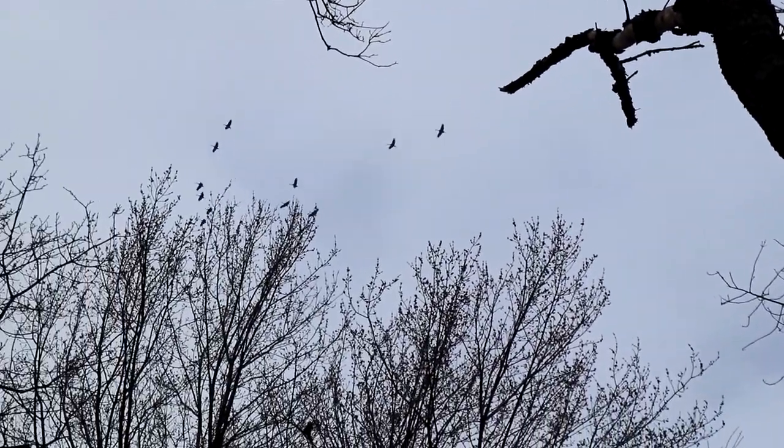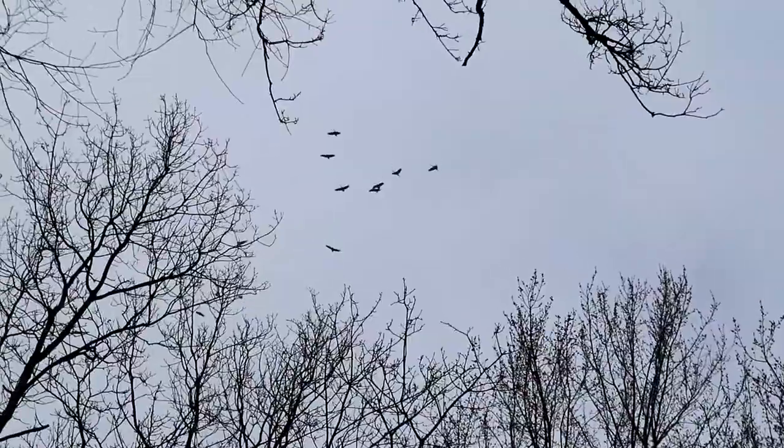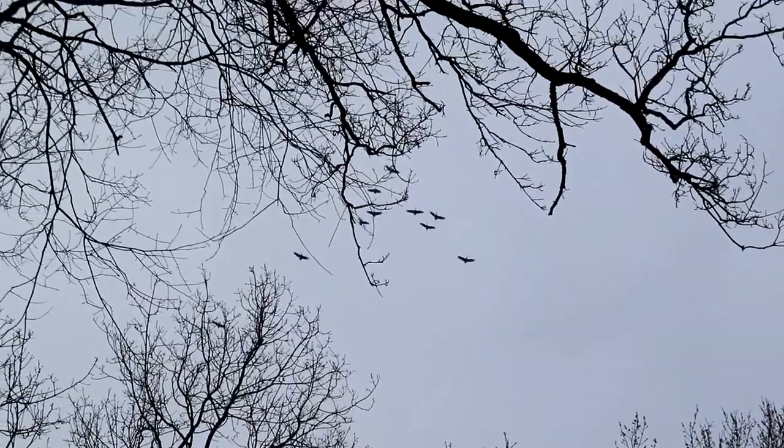Not only were we treated to a really awesome geocache, but just overhead we were treated to a flight of tundra swans that you could see in our One Minute Wednesday video — when we visited where they come to here in Ontario. They just flew around a couple circuits and then flew off. Love it.